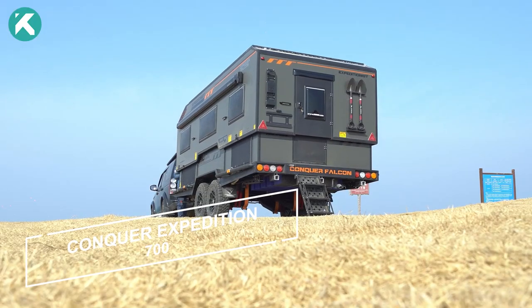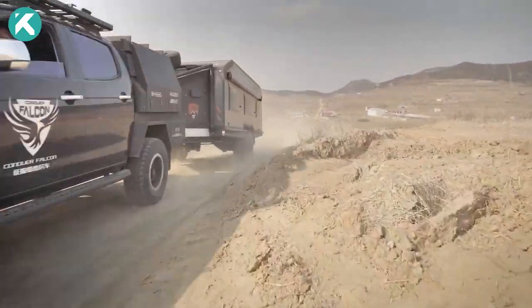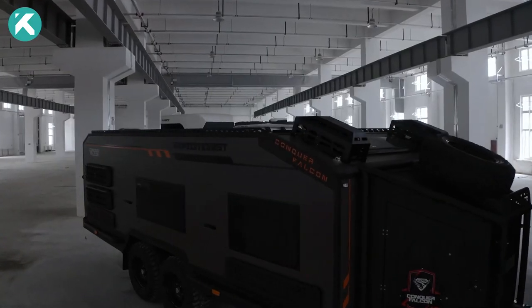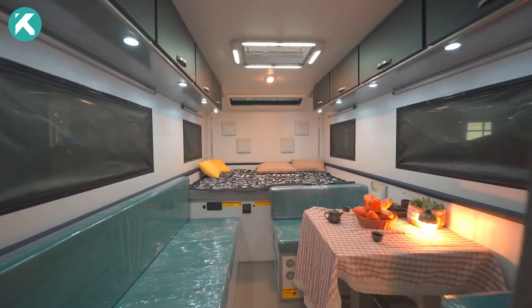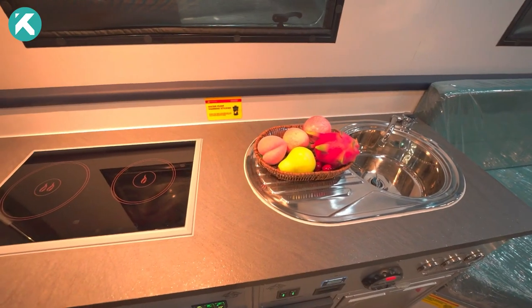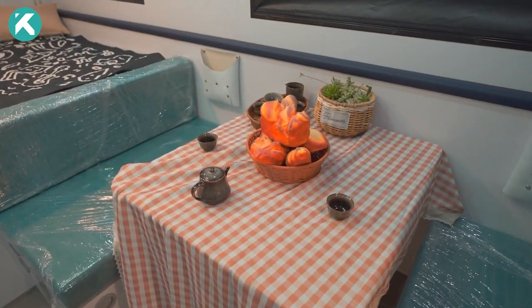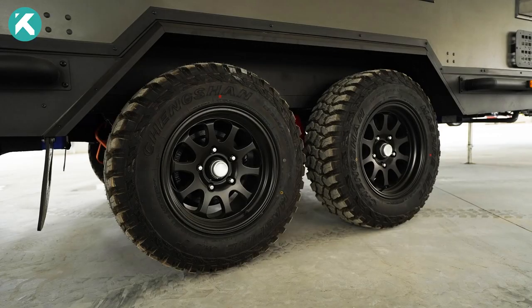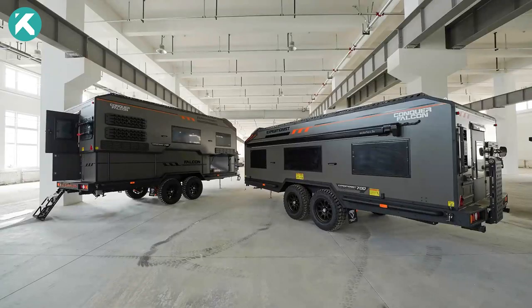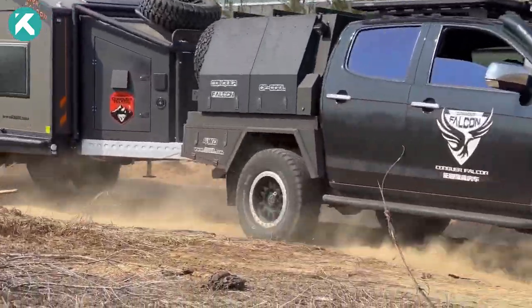The Conquer Expedition 700 stands out as a versatile 7-meter-long double-axle trailer designed to tackle any terrain and weather condition with ease. Its low-wind resistance design ensures effortless towing and maneuverability. With a top lift system, you can elevate the roof to create a spacious living area boasting a queen-sized bed, a sofa, a kitchen, a bathroom, and ample storage space.